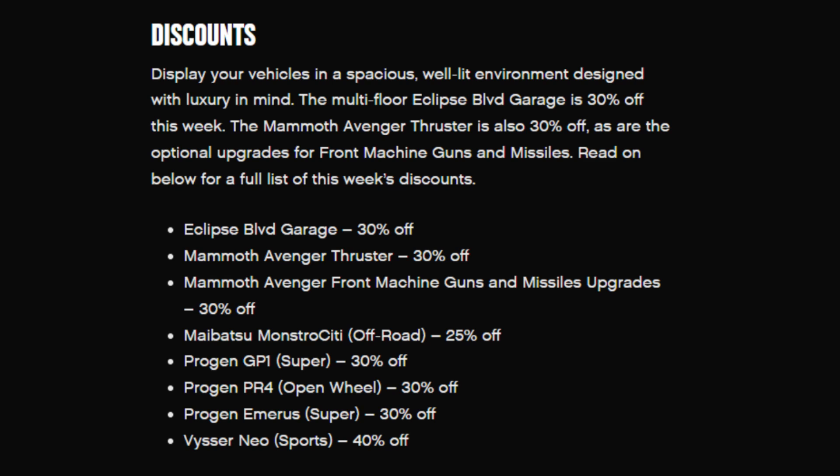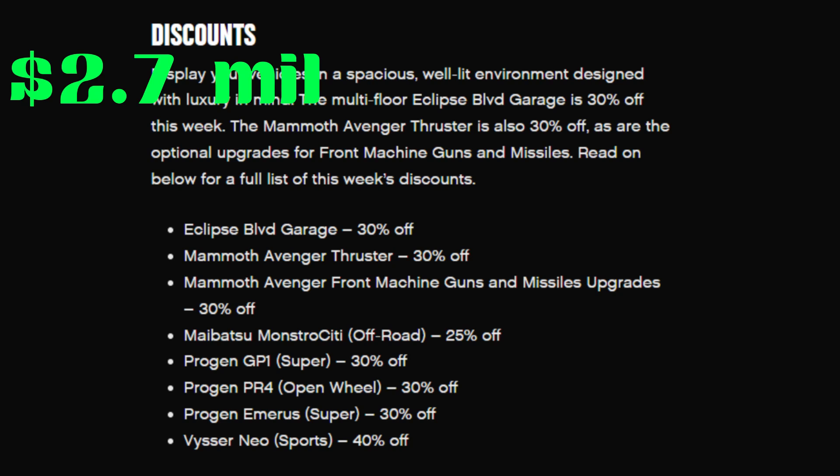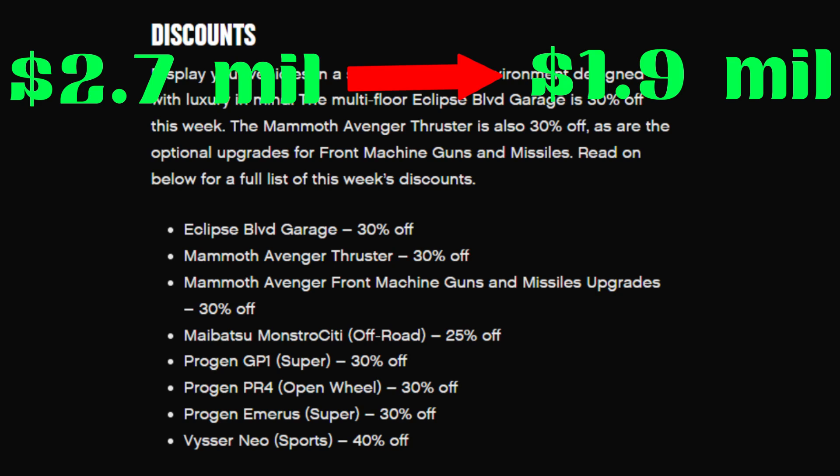Now for the discounts: the Eclipse Boulevard garage — the 50 car garage — is 30% off, so it used to be 2.7 million and now it's 1.9 million for a 50 car garage. That's not bad.